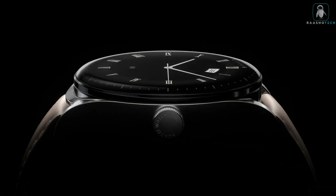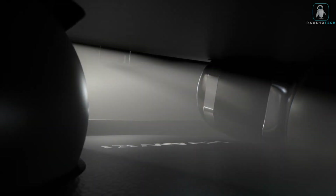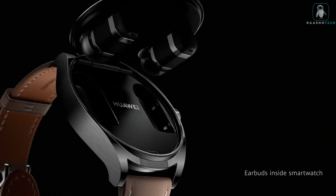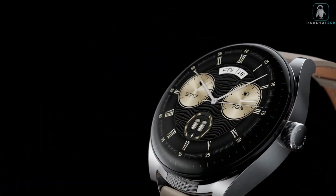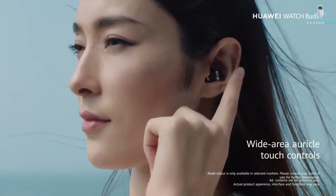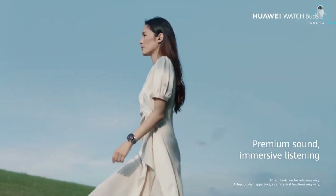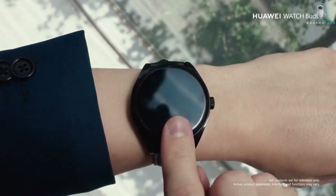The Huawei Watch Buds has a 1.2-inch AMOLED touch screen that displays various functions and notifications. It also has a heart rate sensor, an SpO2 sensor, a sleep tracker, and a stress monitor. It supports multiple sports modes such as running, cycling, swimming, and more.